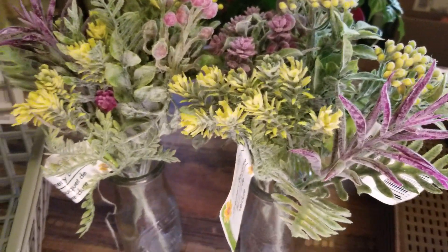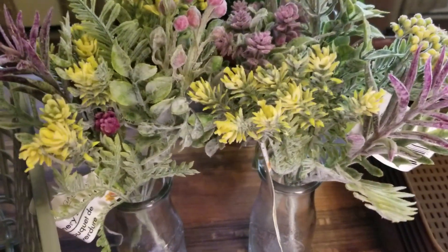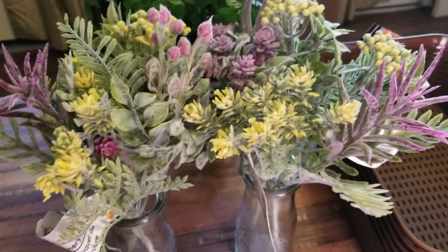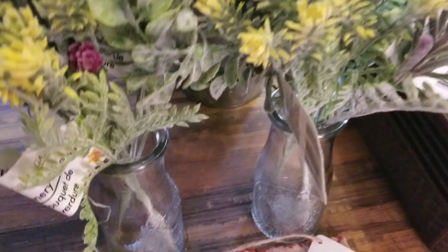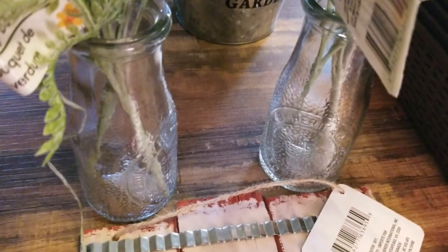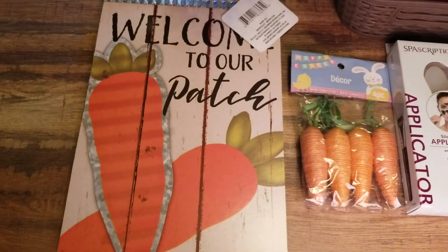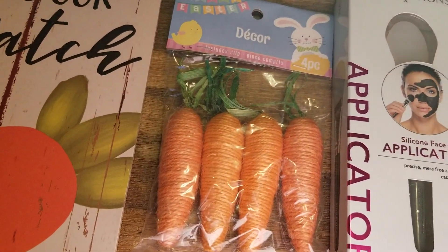I got five sprigs of these really pretty flowers that everyone has been getting since last year, but we just finally got them this year. I also got two of these cute little vases. I got the 'Welcome to Our Patch' — I thought it's so super cute. I did get one little package of the cute little carrots.